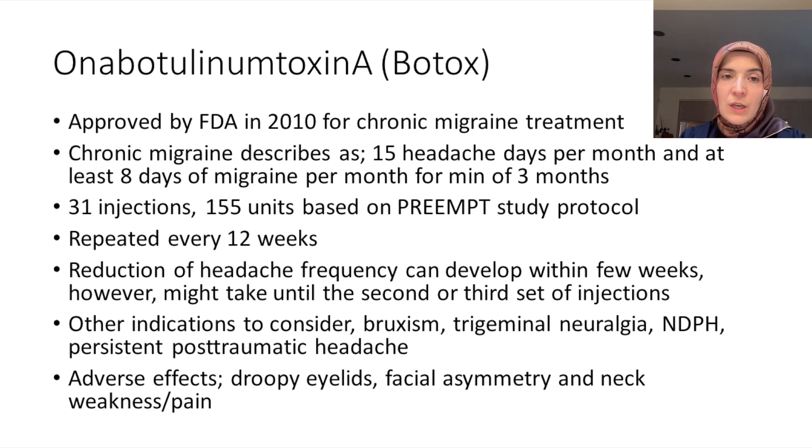After trial of five medications, you will be a candidate for Botox injections. We do 31 injections and use 155 units, based on the study called PREMT. The study was done in 2010, and there are some additional studies since then comparing higher units to 155. Every vial of Botox has 100 units, so to have the 155 units we open two vials, giving us 200 units per patient. That extra 45 units we can use for additional injections based on patient needs.